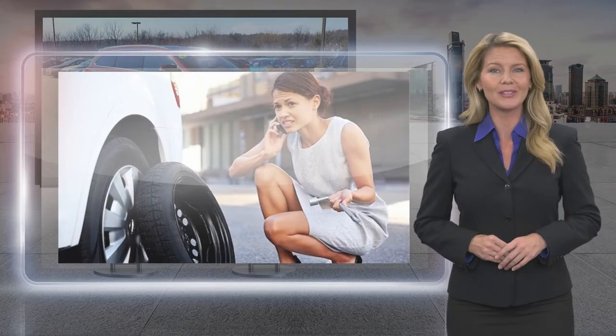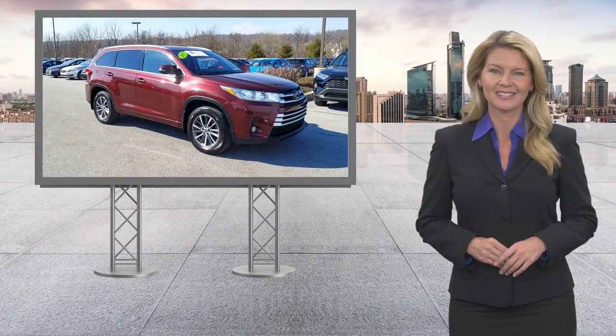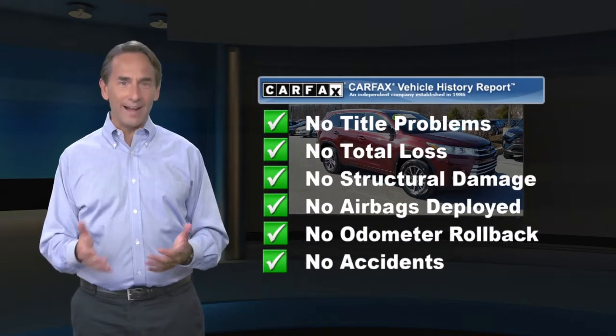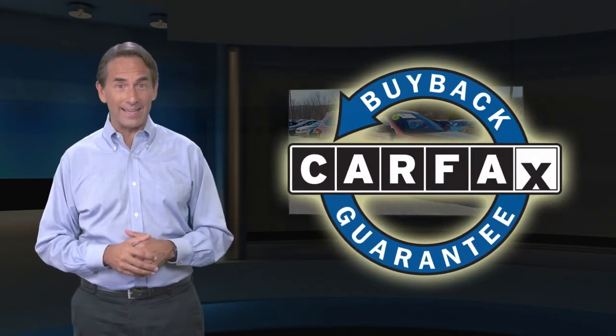Toyota certified used vehicles — the best new cars make the best used cars. Feel confident in this high quality vehicle with a Carfax Vehicle History Report. Find this complimentary Carfax Vehicle History Report online or contact the dealership. This vehicle qualifies for the Carfax Buy Back Guarantee.